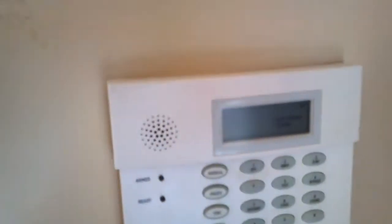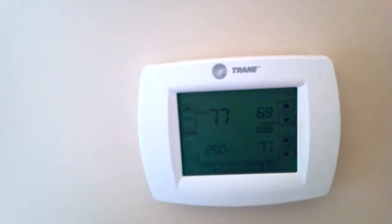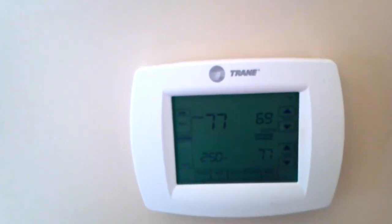There she is and we've got the control panel. I want to show you something — it's been holding at 77 degrees, so hopefully the power bills will be somewhat less now. And we're going upstairs.